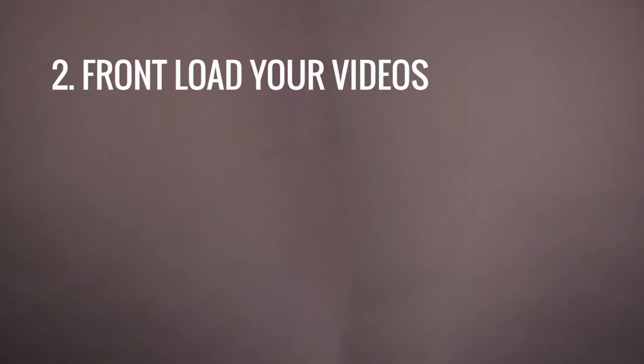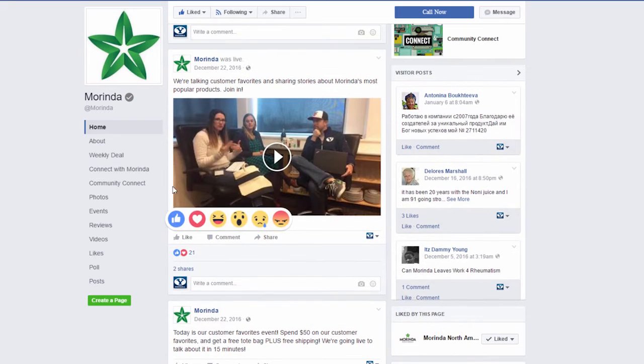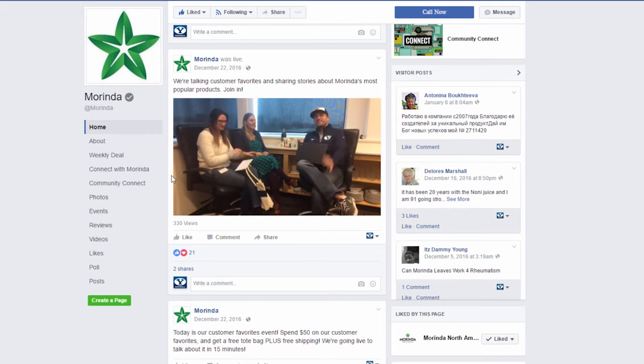Tip number two: front-load your videos. Put the most important content at the beginning. Most people will not be watching your video live — they will watch the recording — so don't waste time at the beginning saying hi to friends or waiting for more people to join. Just get straight to the point.